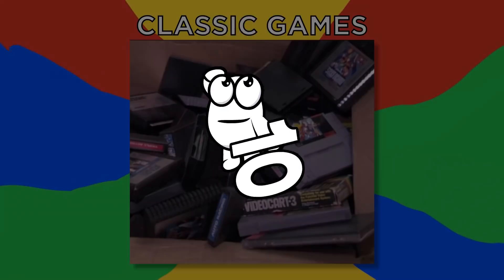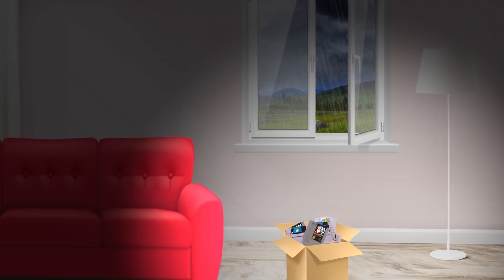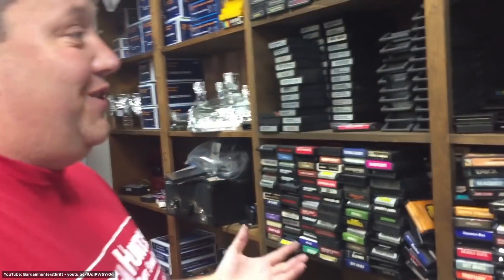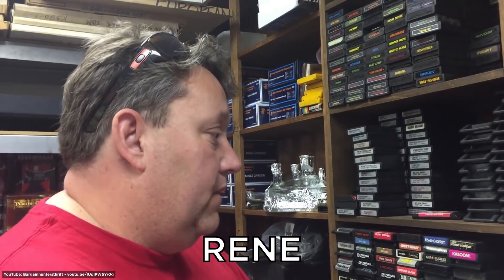Number 10: Classic Games. If you're anything like me, you'll have quite a few old console games stashed away somewhere waiting for a rainy day. Well, that rainy day could actually turn out to be payday, as one fortunate storage hunter called Rene found out in the first episode of Storage Wars' 10th season.